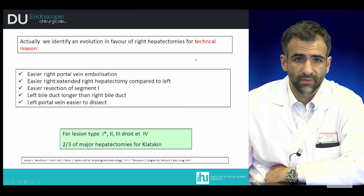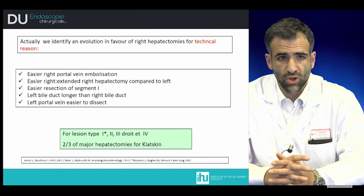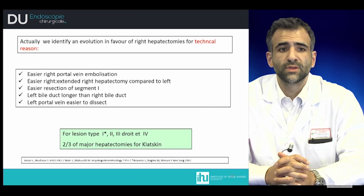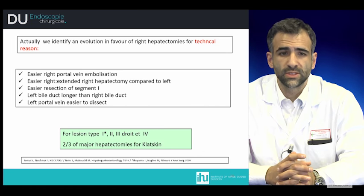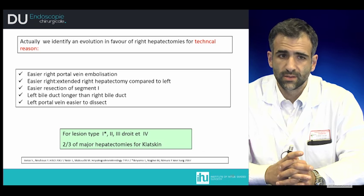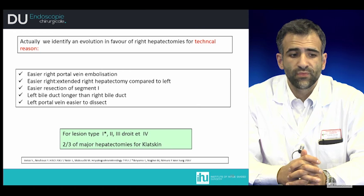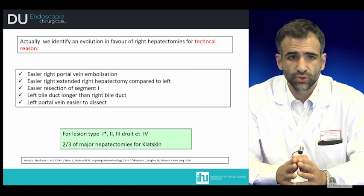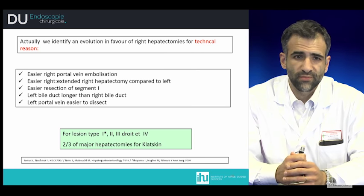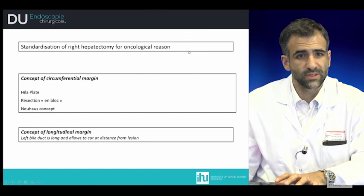Currently, we can identify an evolution in favor of right hepatectomy, due to two kinds of major changes: technical reasons and oncological reasons. The technical reason is that right portal vein embolization is easier, and extended right hepatectomy is easier than the left approach. There is also easier access to segment one. For hepaticojejunostomy reconstruction, the left bile duct is longer and more favorable, and the left portal vein is easier to dissect.